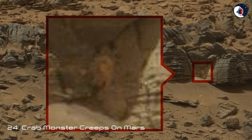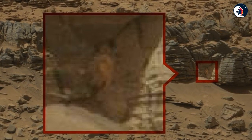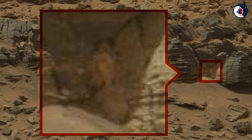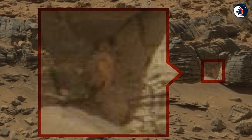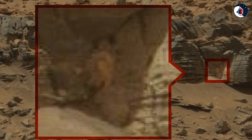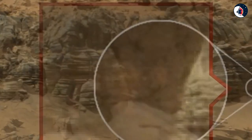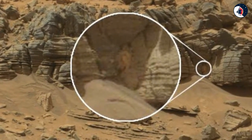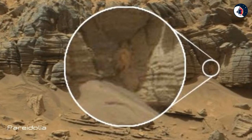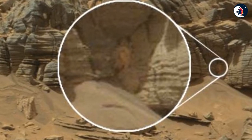Twenty-Four: Crab Monster Creeps on Mars. An image taken on Mars by NASA in 2015 had many believing it was proof of life on the red planet. A close-up of the side of a rock wall revealed a shape that resembles a crab-like creature. Despite the initial internet buzz, a senior astronomer at the Center for SETI Research said the space crab could be explained by a phenomenon known as pareidolia.